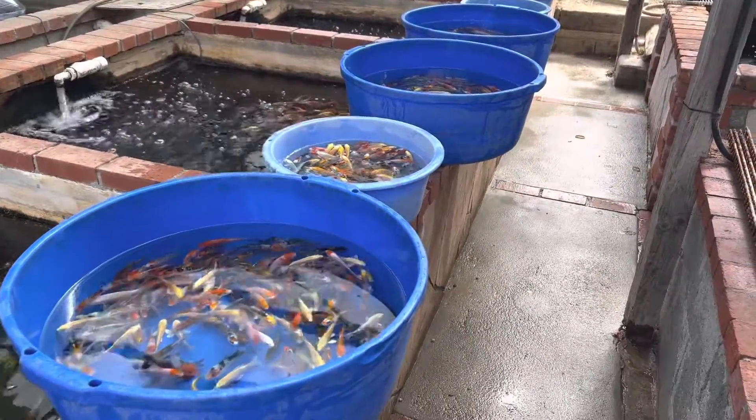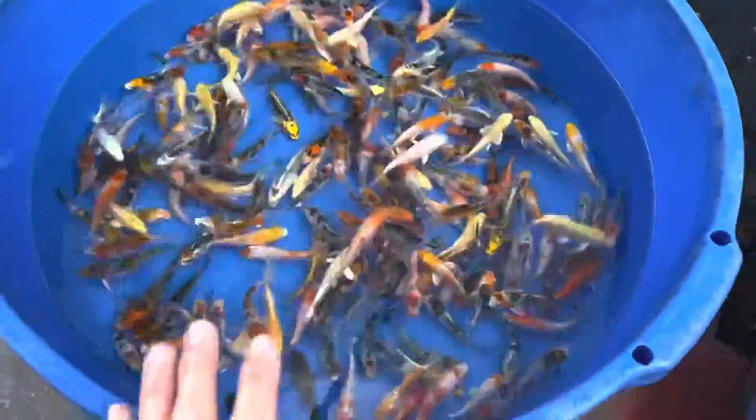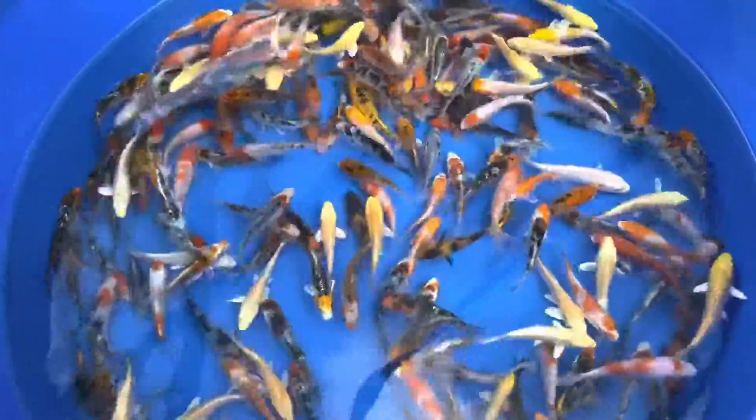I got some of the smaller ones in viewing buckets to show everybody. These are the three to four inch koi and they're super healthy. Love the variety and colors in here — these are the three to four inch. They're great.